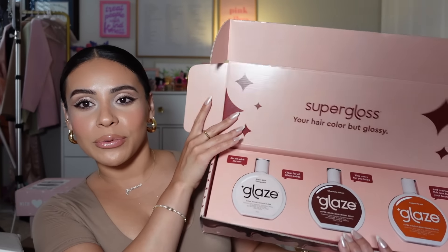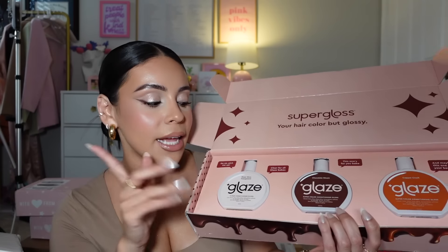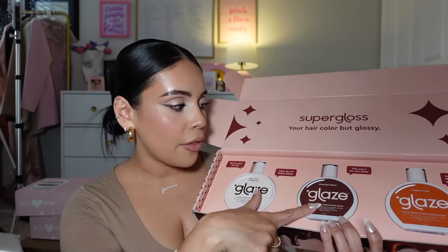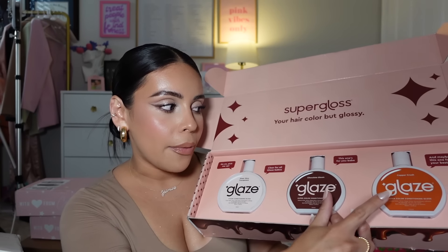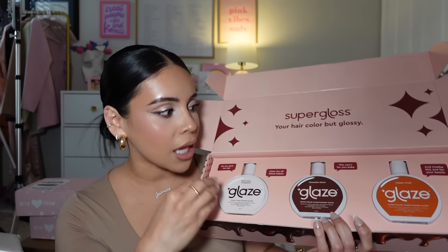I also love this Glaze Conditioning Hair Gloss — I've talked about this before. I love to use it whenever my hair just needs a little boost. Now they have some new colors, which is exciting. I typically always use the clear one because it's easy and anyone can use it. I also like the Black Licorice when my hair is super dark and I want to amp up the color. But now they have Chocolate Gleam and Copper Crush for those of you with red hair. So good and so affordable!